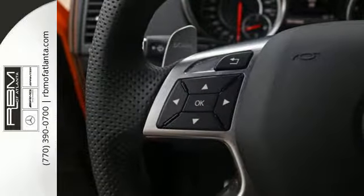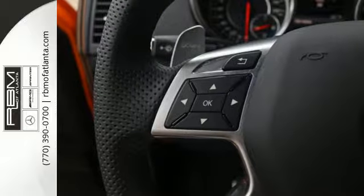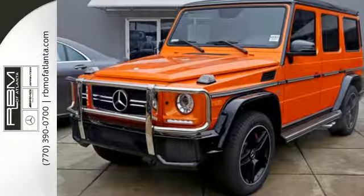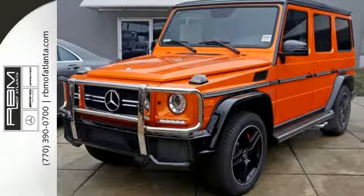Even though the ride is bumpy, you're riding comfortably on heated and ventilated Nappa leather multi-contour front seats, while cranking your favorite tunes on a Harman Kardon Logic 7 sound system.